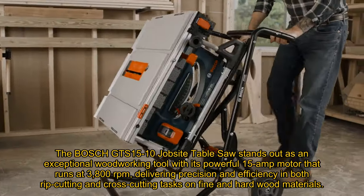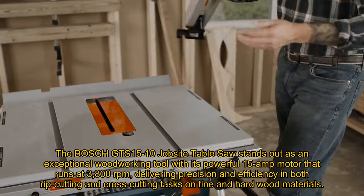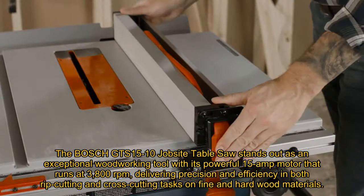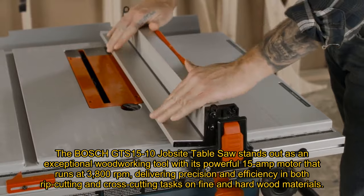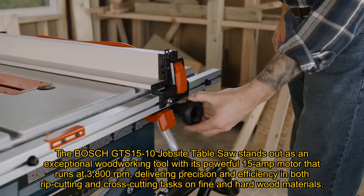The Bosch GTS 1510 Jobsite Table Saw stands out as an exceptional woodworking tool with its powerful 15-amp motor that runs at 3,800 revolutions per minute, delivering precision and efficiency in both rip-cutting and cross-cutting tasks on fine and hardwood materials.